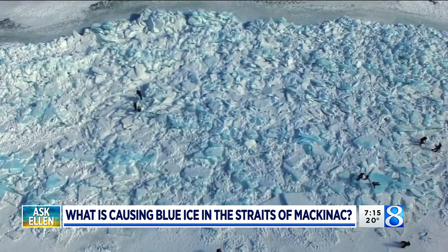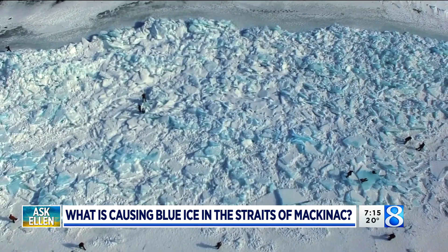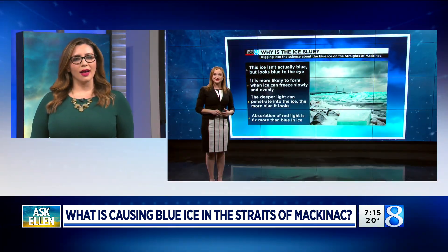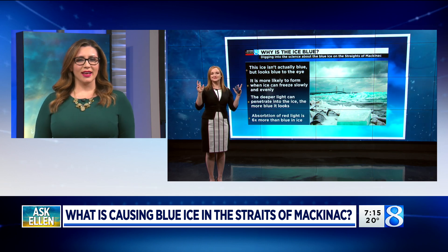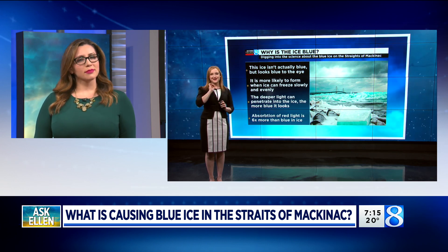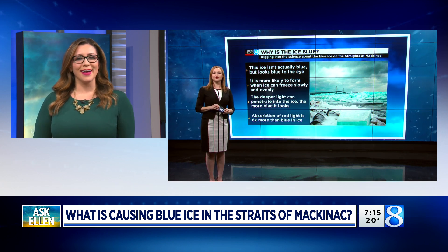So we see the color blue. Also fun fact — this can only happen with really pure water. Shout out to Michigan and our Great Lakes, because you could physically not get blue ice unless the water was really clean and really pure. Pure Michigan through and through!